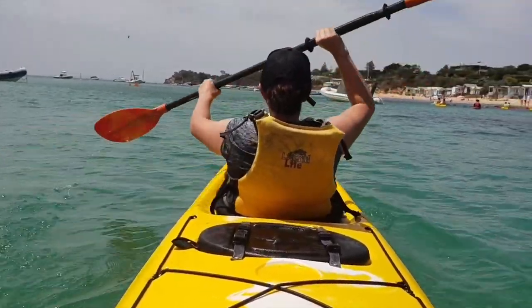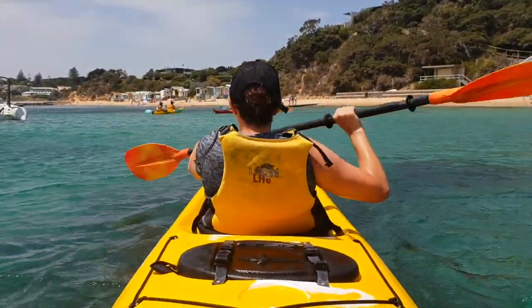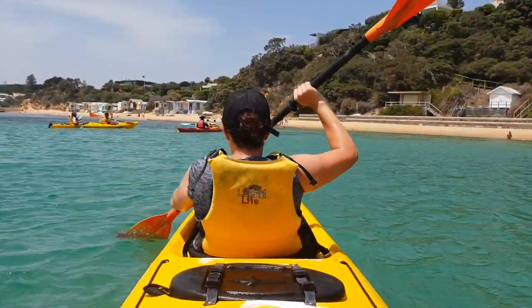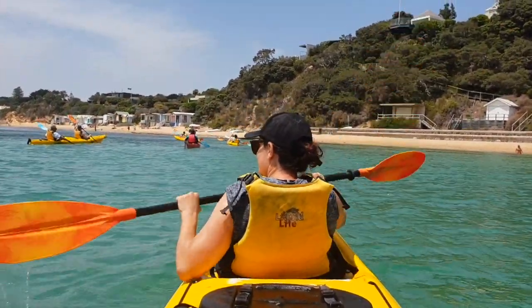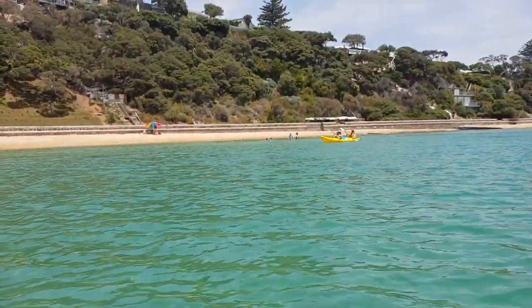Watch where we are going so we don't run into boats. This is the first time Amanda has been paddling all day. Amanda nearly ran us into a boat too — she's too concerned about her surroundings.